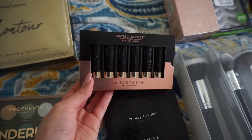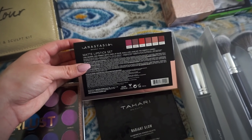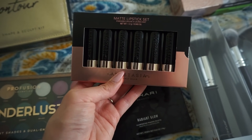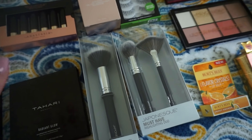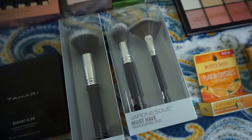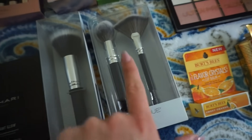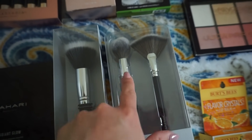I picked up the Anastasia matte lipstick set for 17 dollars — you get six lipsticks, which is pretty good considering how expensive one lipstick is. I tried them before and wasn't a fan, but I only tried one so I'm giving them another chance because I love Anastasia. I also got more brushes — I know. I really like the brushes I've tried from Japonesque so far and they're so affordable I couldn't pass them up. There's the stippling brush for blush and the must-have highlighting duo for highlighting and contouring.